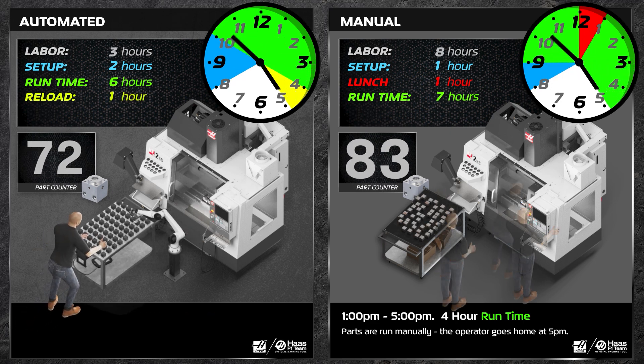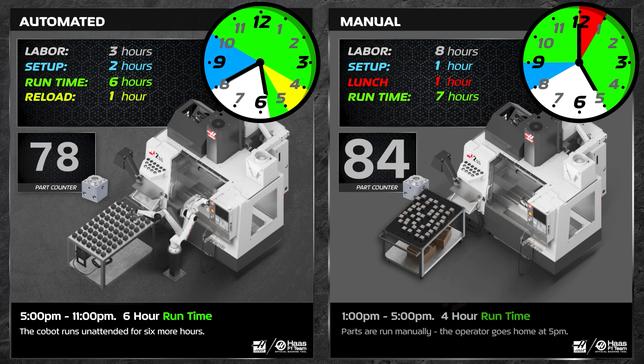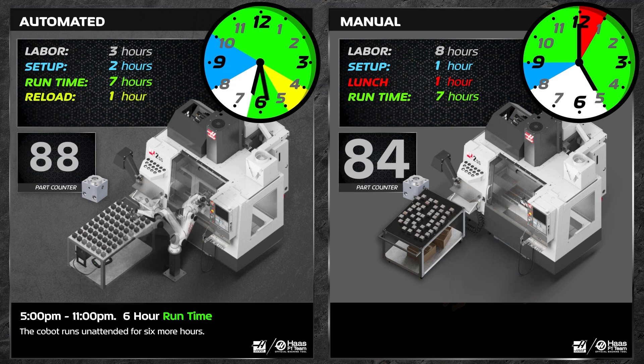All right, so now it's 5 p.m. — quitting time — and the manual cell is shut down for the day. But on the cobot side, we load a fresh cart of blanks and start making parts again.